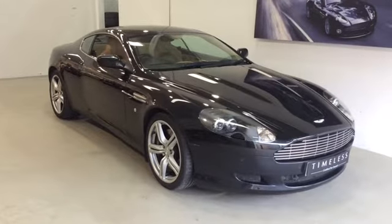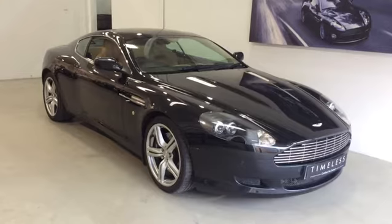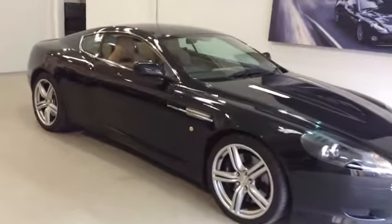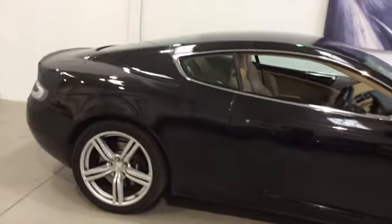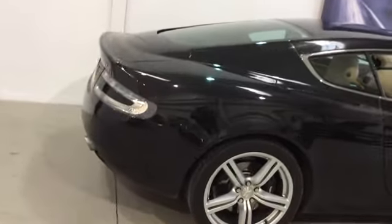Tony Hallworth, Aston Martin, Wilmslow, Cheshire. Today's car is an Aston Martin DB9 Coupe finished in Nero Daytona Black with a Sandstorm interior. This car has covered 51,754 miles and comes with a full Aston Martin service history and warranty.